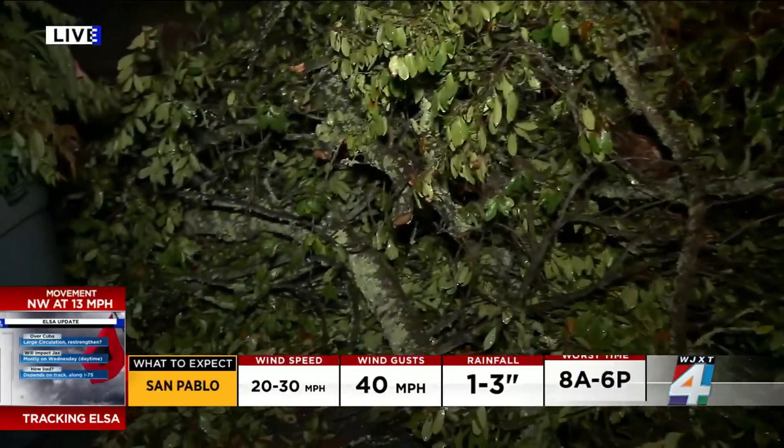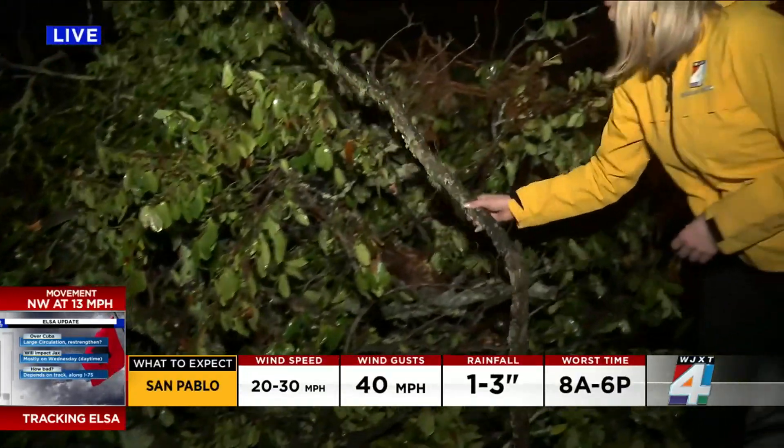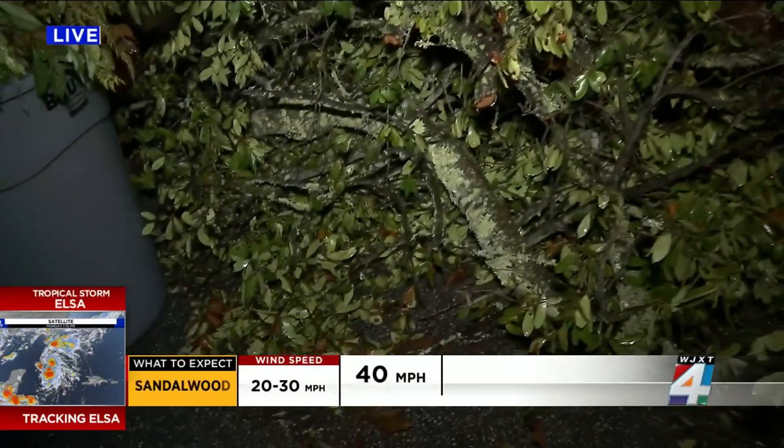Drive through this Neptune Beach neighborhood and you will see pile after pile of debris like this one in front of homes. They're made up of tree branches and even parts of tree trunks from people preparing for the storm.